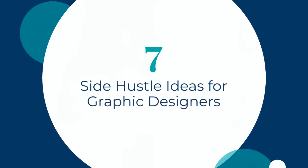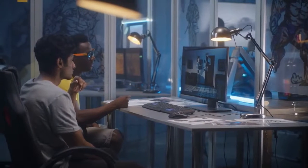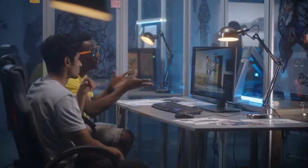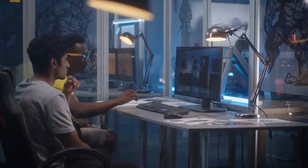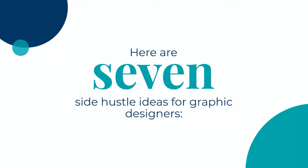Welcome back. In this video, I wanted to talk about seven side hustle ideas for graphic designers. To help you find the best side hustles, I asked business leaders and freelancers for their best ideas. From designing ebooks to creating portfolio templates, there are several recommended side hustles that you can start as a graphic designer today. Here are seven side hustle ideas for graphic designers.